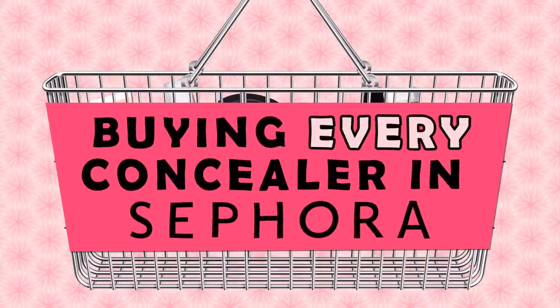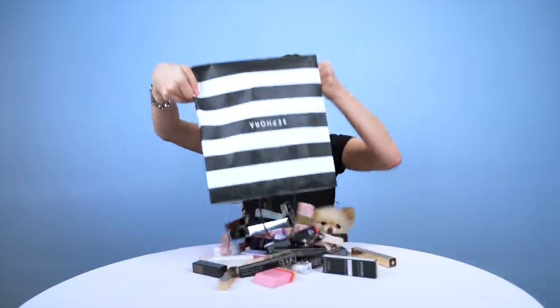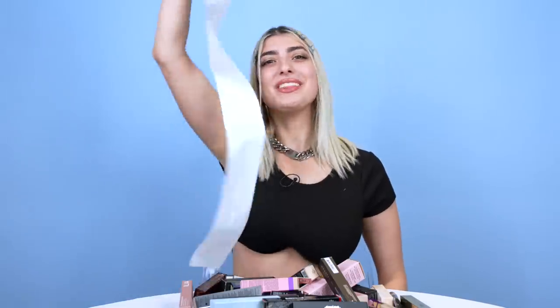I've been wearing these concealers for 30 hours. I see no end in sight. They both look exactly the same as when I first applied them. Hey guys, it's Rachel and I bought every concealer in Sephora, which was $1,200. There were 44 total, and I'm going to try every single one and find the best one.